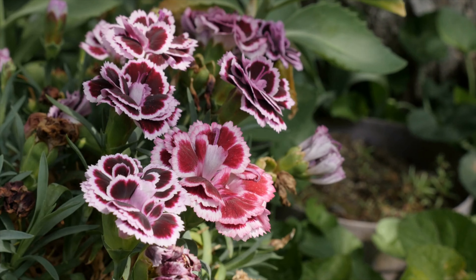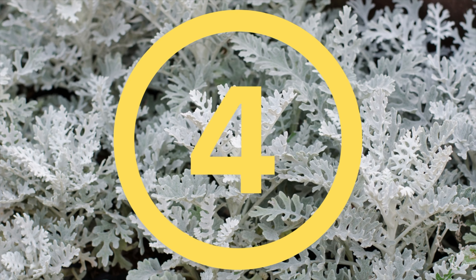Dianthus need full sun, but they can handle small amounts of shade. They're available in many different colors and are an easy care bloomer.